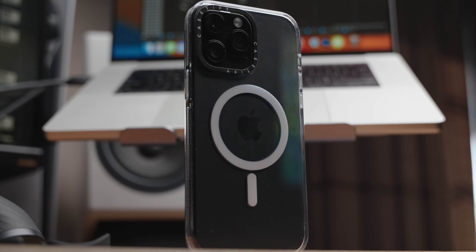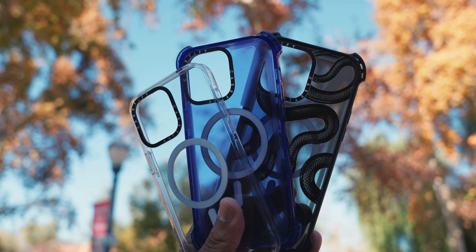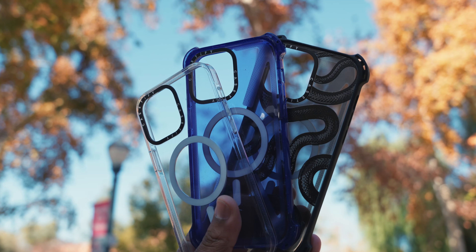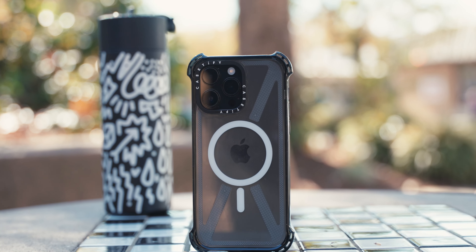The clear case is drop tested at 6.6 feet and exceeds military-grade drop test standards. Casetify is sponsoring this video, but I'm very picky about sponsors on this channel because I don't want to endorse something I don't use. I use the Casetify bounce case and I've been using it for the past two months and I love it. If you want to check it out, use my unique link down below in the description.